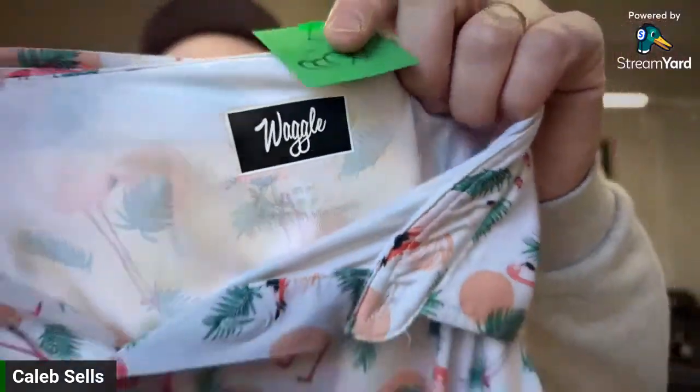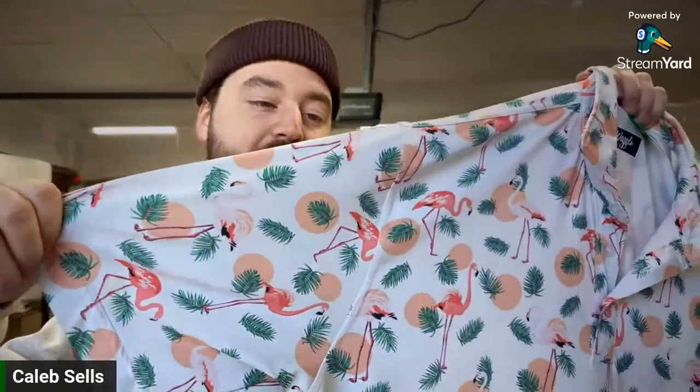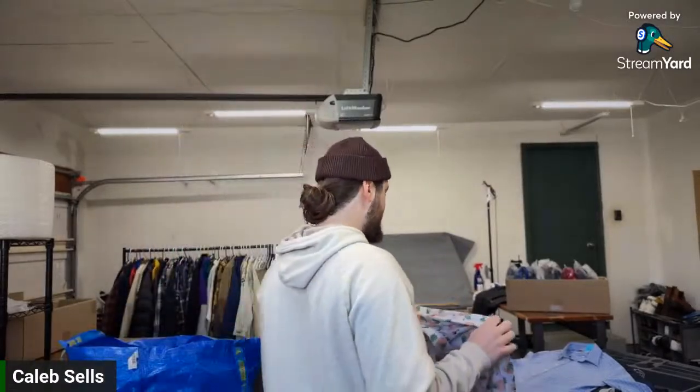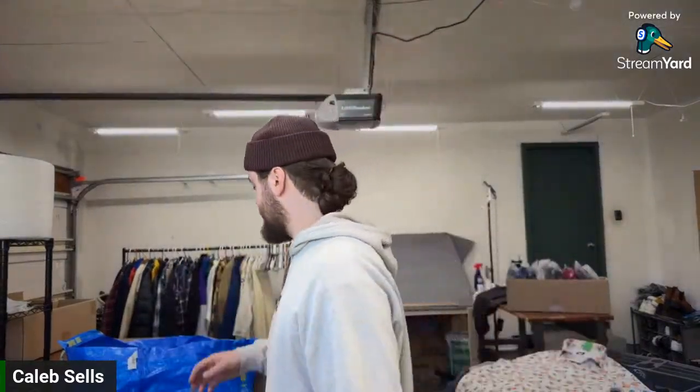I paid $7.50 for this Waggle golf polo. It's kind of an up-and-coming Instagram golf brand. Comps weren't amazing, but I was willing to pay up because of the really nice pattern — flamingos, palms, polka dots, plenty of good keywords. Size XL, feels super high quality, perfect timing with golf season. I wasn't going to leave it behind because it wouldn't have made it to half off. I'd say I'll list it for about $30.